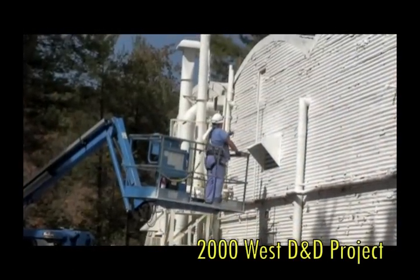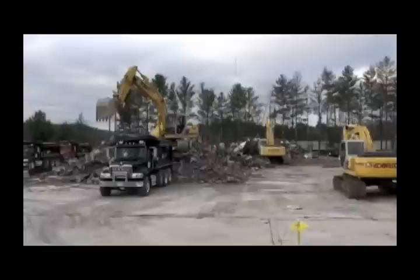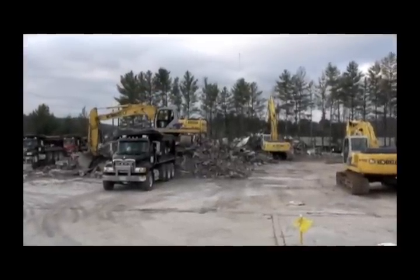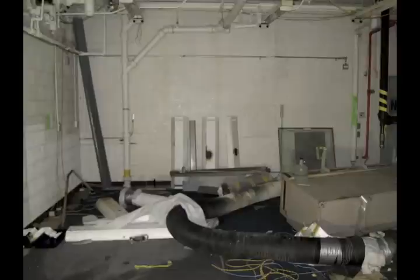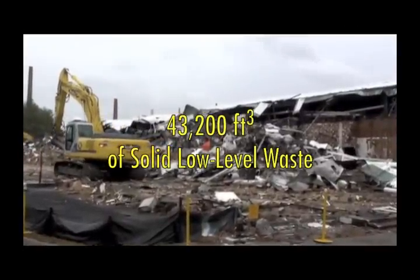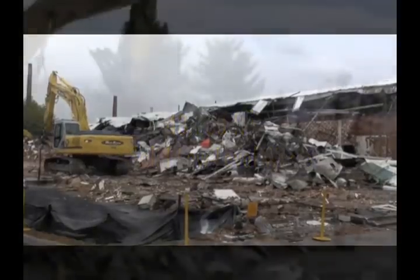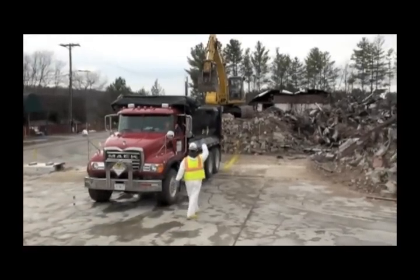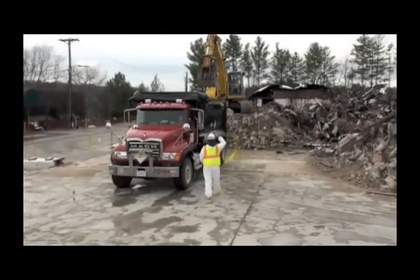The 2000 West D&D project began in May of 2010 and was completed in December of 2010. This project generated about 15 cubic feet of hazardous waste and 300 cubic feet of mixed waste that was packaged for disposal at commercial disposal facilities. The remainder of the waste, over 43,200 cubic feet, was considered radiologically contaminated and loaded into 176 trucks or containers and transported to the EMWMF.